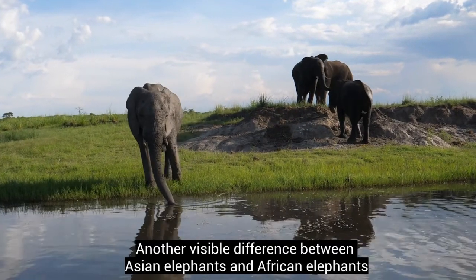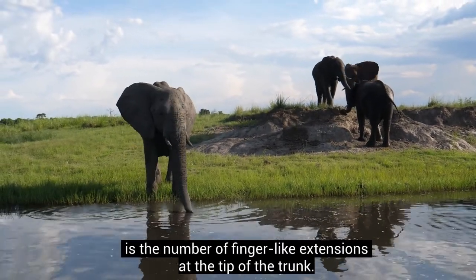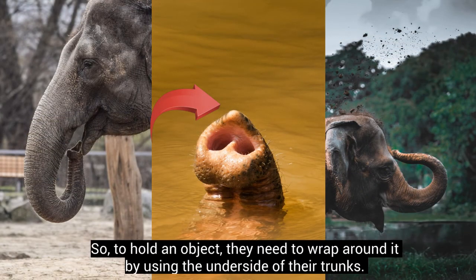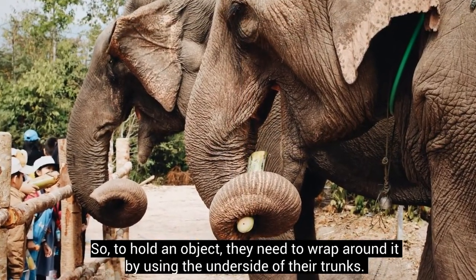Another visible difference between Asian elephants and African elephants is the number of finger-like extensions at the tip of the trunk. Asian elephants have one finger at the end of their trunks. So, to hold an object, they need to wrap around it by using the underside of their trunks.